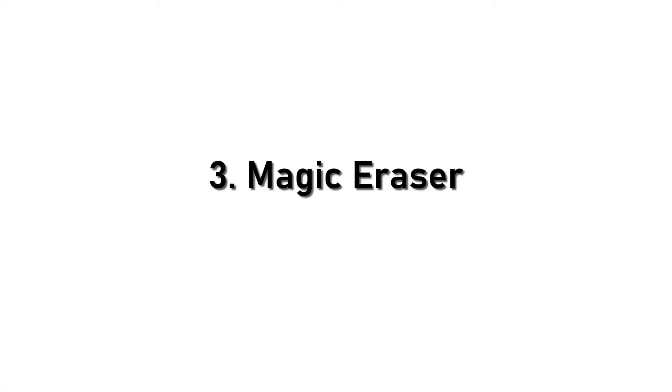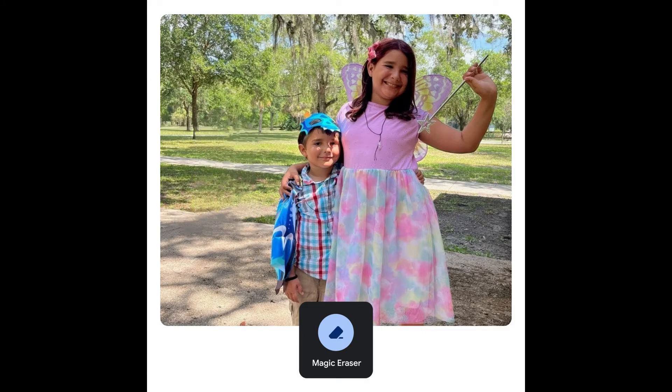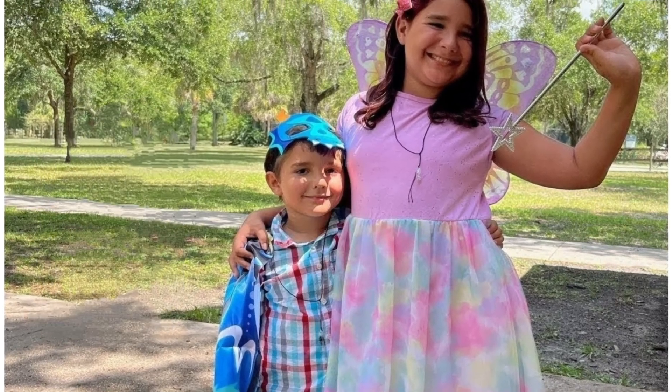3. Magic Eraser. Magic Eraser lets you remove photobombers or any other background clutter with just a few taps. It's like having a digital cleaning crew at your fingertips.